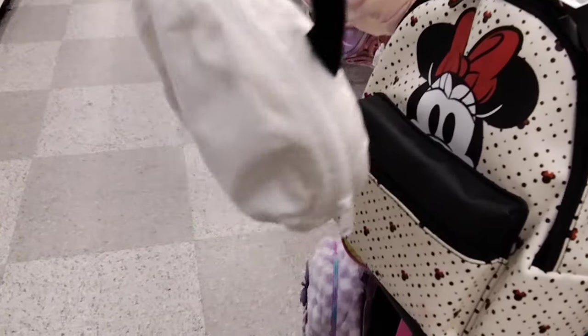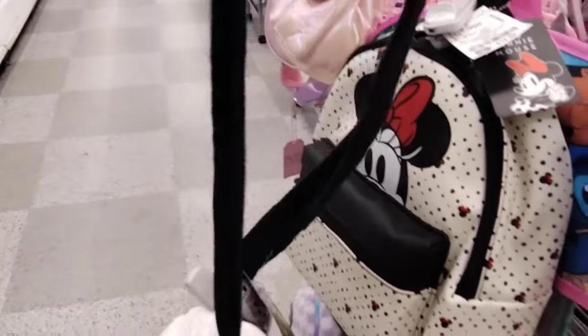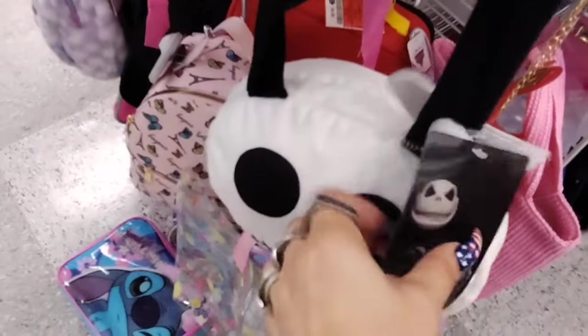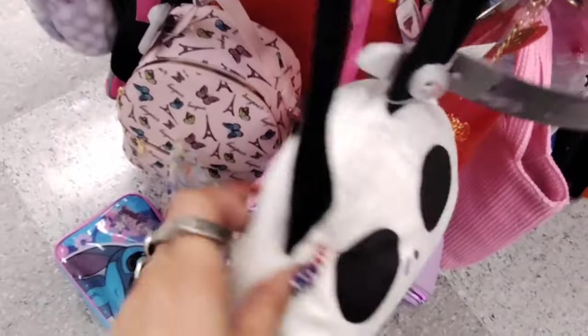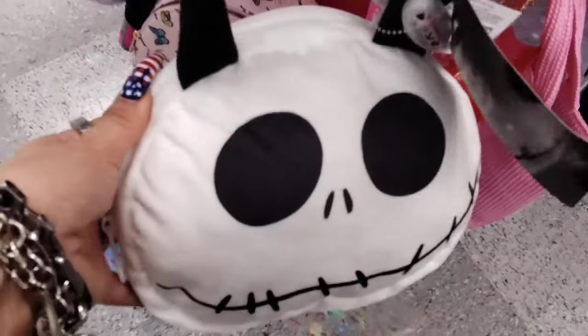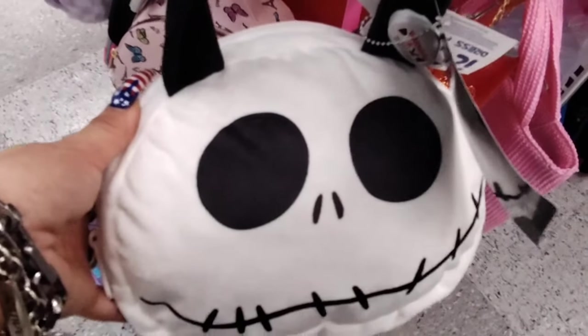They also have this adorable Jack Skellington purse — it's only $6.99. It's a crossbody, it's adorable — perfect for Halloween on a budget. I did find it in the children's section, but who cares? You can use it for decor or as a little crossbody for yourself. $6.99.